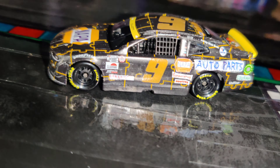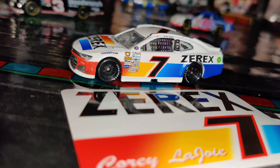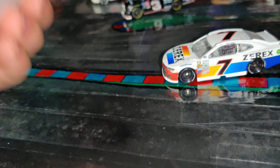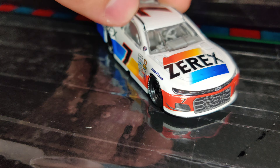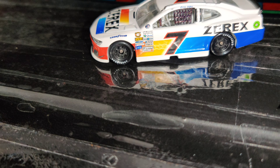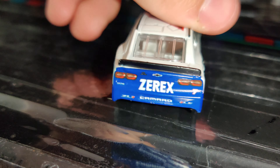Now for a throwback diecast — here we have Corey LaJoy's number 7 throwback Zyrtex car to Alan Kulwicki. Very very cool car. It's a sticker, so I don't really care about that. The throwback paint scheme came out great — one of the best throwback car schemes in my opinion. Looks really cool, a little plain in the back but still very nice. I wish I had the original car to compare it with, but regardless it stands out great. And that's pretty much it for the newer diecasts — now we'll go back to all the old vintage diecasts.